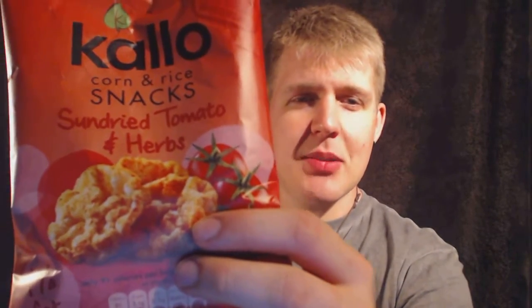The product is this — Kano, Corn and Rice Snacks, Sun-Dried Tomatoes and Herbs. Now I really like tomatoes and I really like herbs as well, so I picked this one up. There were some other flavours on the shelf too.